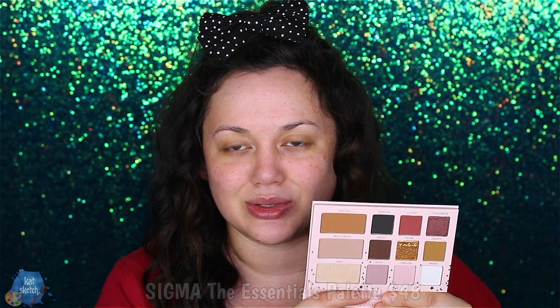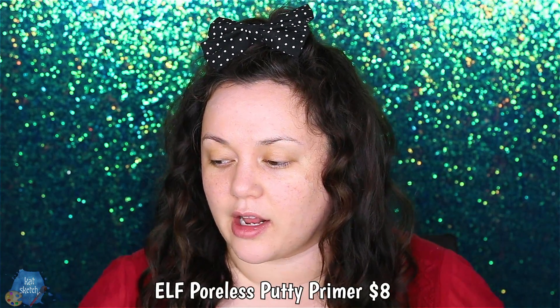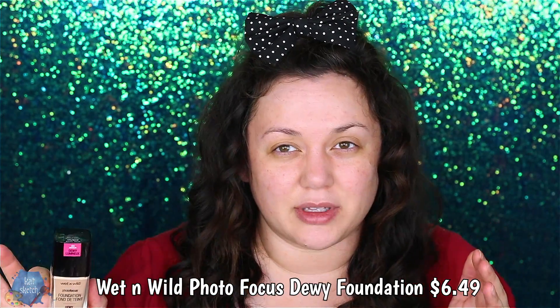I want to use this. I've already prepped and primed my skin with moisturizer and the ELF Poreless Putty Primer. I'm gonna start off with my favorite foundation this year, which has been the Wet n' Wild Photo Focus. They have a new dewy collection and their regular collection is great. It smells a little bit like paint.